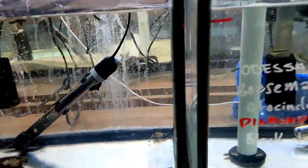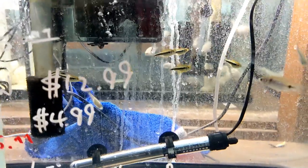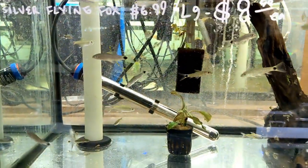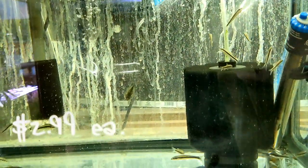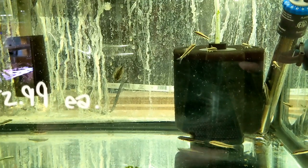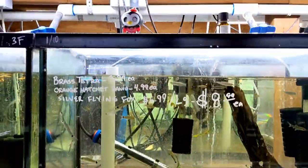Here we have some panda corries - pretty cool. These are some neon tetras with some Odessa barbs. And here are silver flying foxes, although these are not typically the ones I'm used to seeing at the store. The difference between Siamese algae eaters and flying foxes - they get confused a lot. If I'm not mistaken, the perpendicular line that runs along the body on the flying fox doesn't make it all the way back to the back fin, but I'd have to look that up again - it's been a while since I've done any research on that.